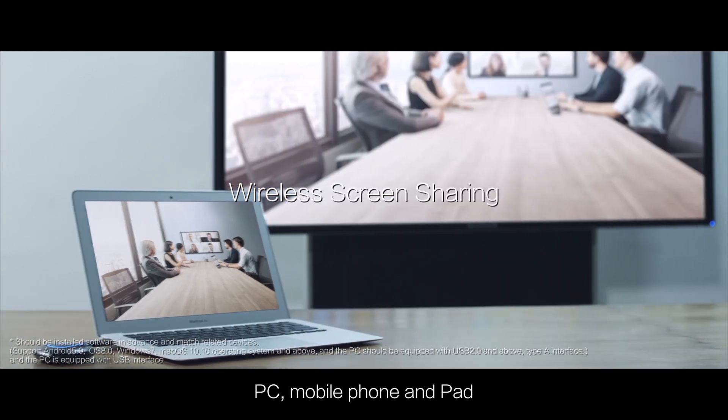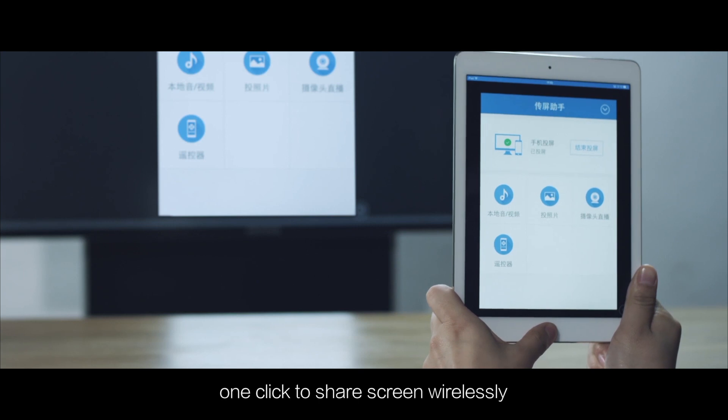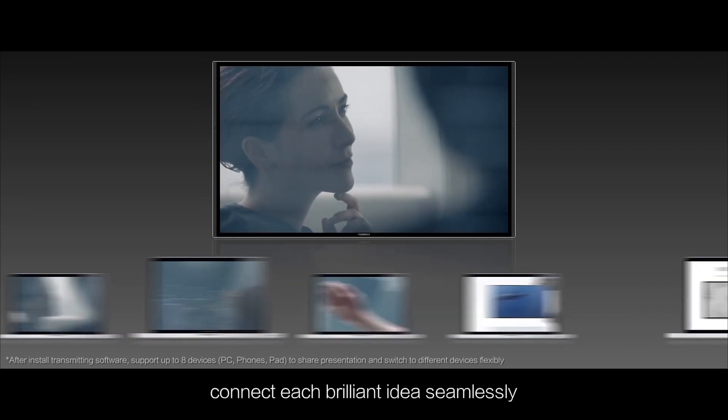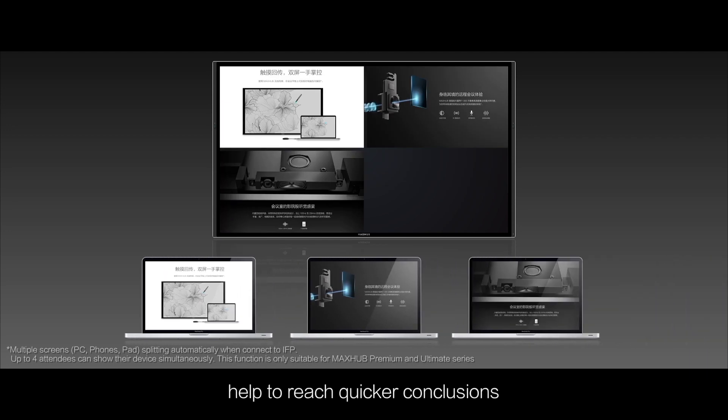PC, mobile phone, and pad. One click to share screen wirelessly. Share your content and switch to different devices flexibly. Connect each brilliant idea seamlessly. Clear split screen display. Help to reach quicker conclusions.